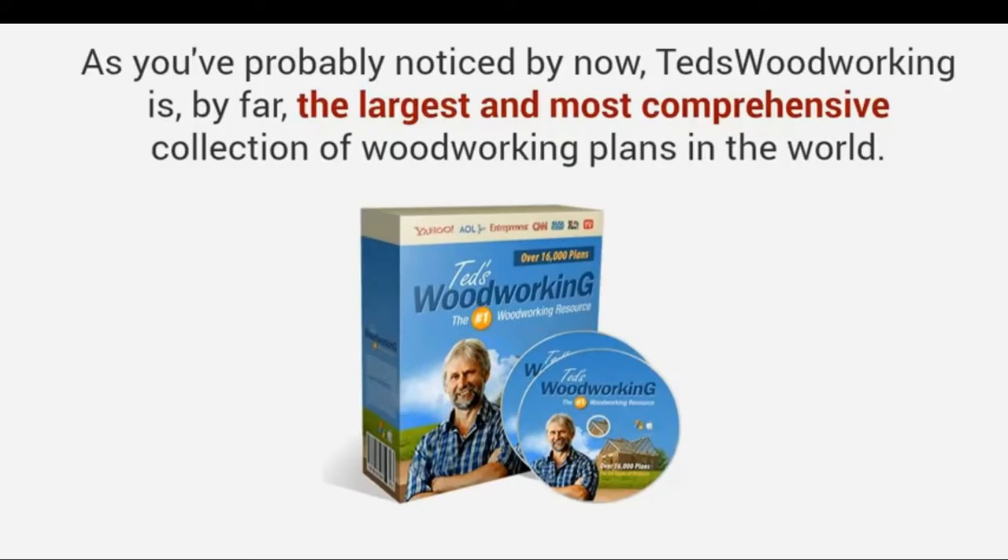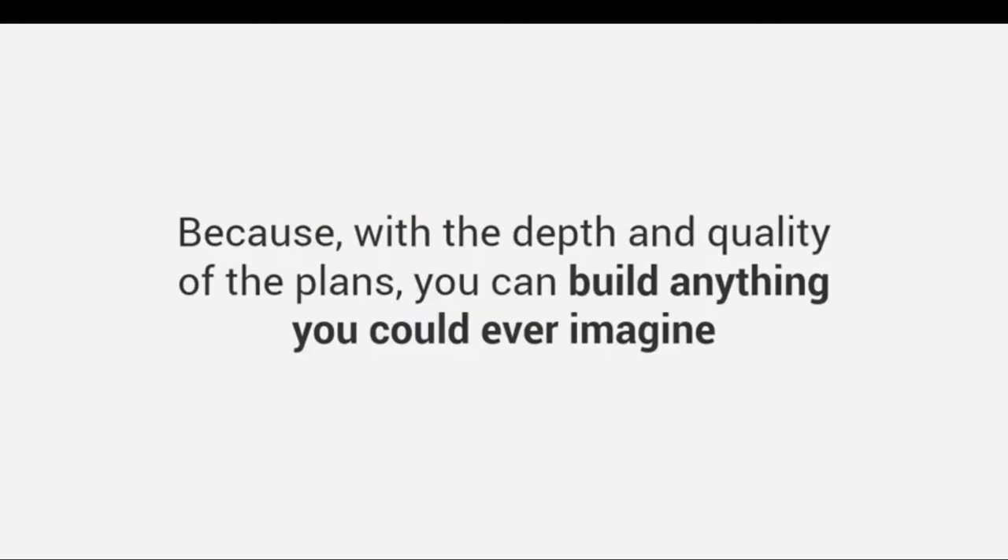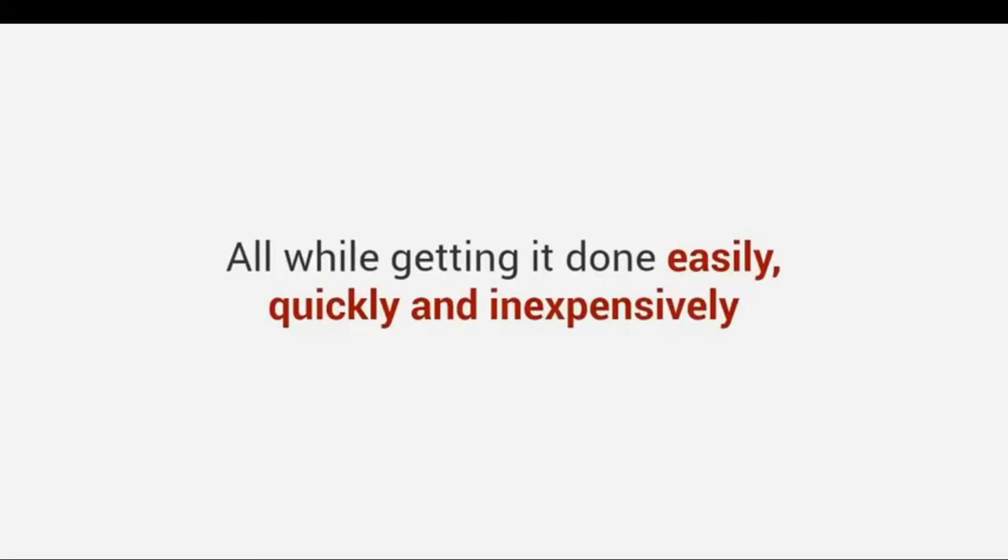As you've probably noticed by now, Ted's Woodworking is by far the largest and most comprehensive collection of woodworking plans in the world. This will change the way you experience woodworking forever, because with the depth and quality of the plans, you can build anything you could ever imagine — all while getting it done easily, quickly and inexpensively.